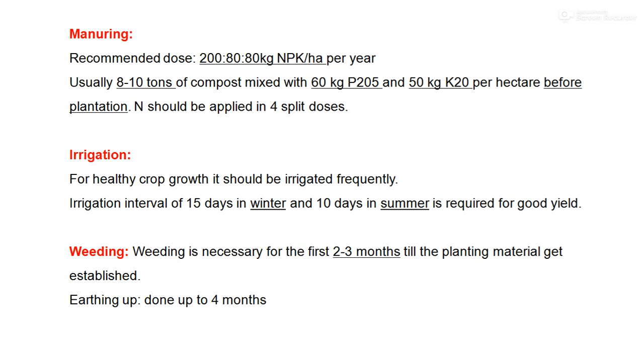Regarding irrigation, Java citronella when grown as an irrigated crop requires 60 to 20 irrigations during dry spells at 10 to 15 day intervals. During planting, if there is no rain, irrigation is provided within 24 hours. It can also be grown as a rain-fed crop in high rainfall areas.